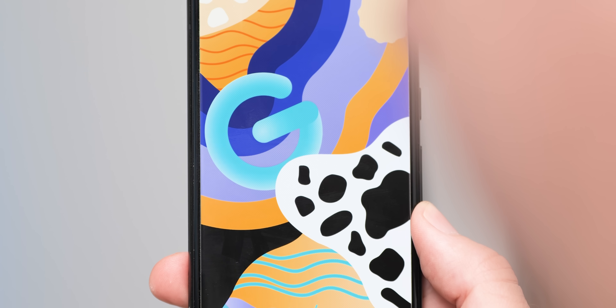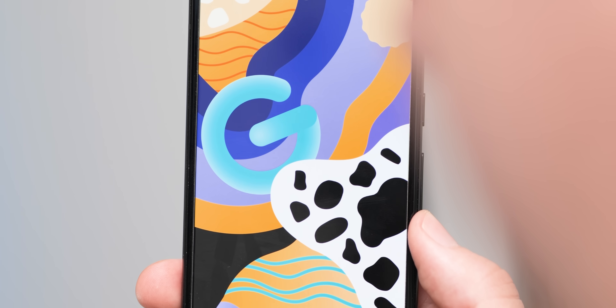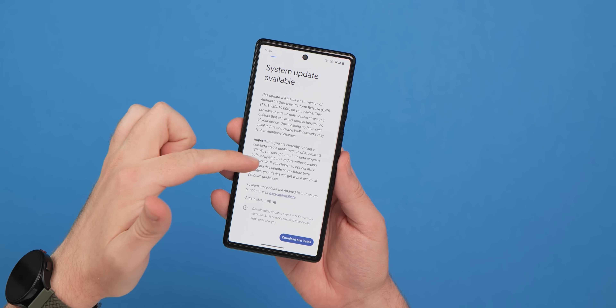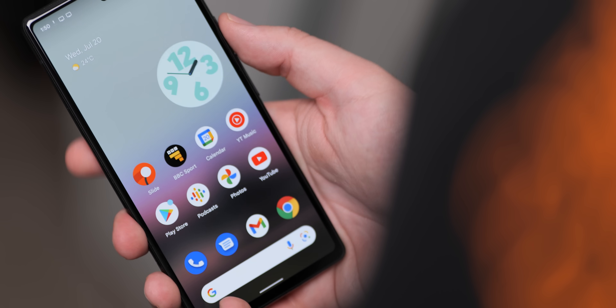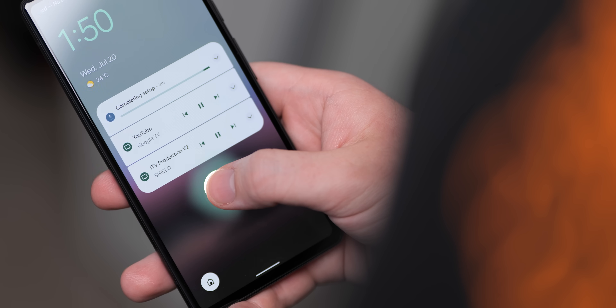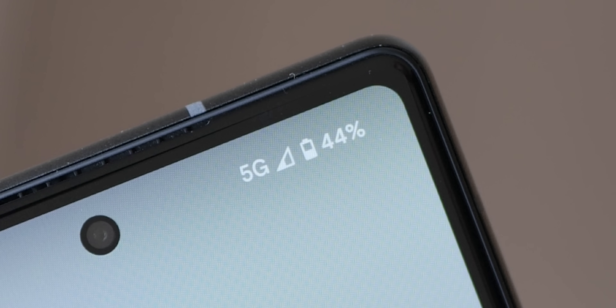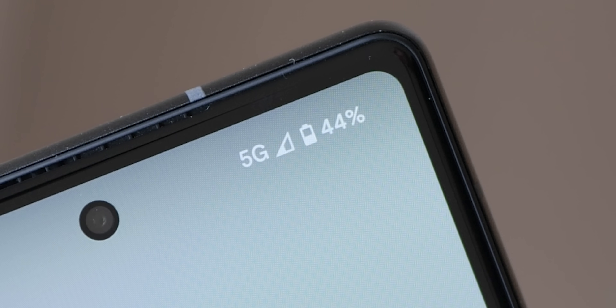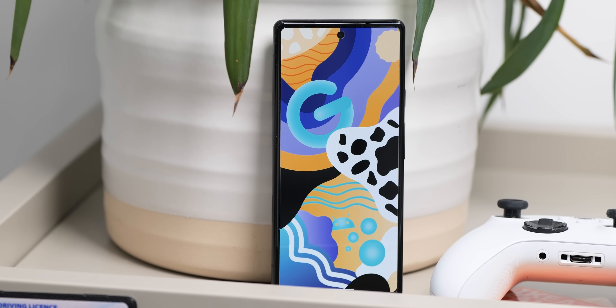This beta also includes key bug fixes, predominantly for Pixel 6 owners. If you have a Pixel 6a, some fingerprint unlock setup process problems have been resolved. For 5G-capable devices, a fix addresses the system wrongly showing '5G' in the status bar rather than '5G UW' when connected to ultra-wideband networks. A major fix also now prevents random emergency contact dialing from the lock screen while your Pixel is in your pocket.